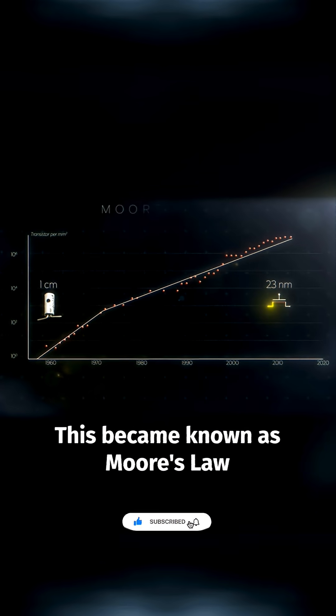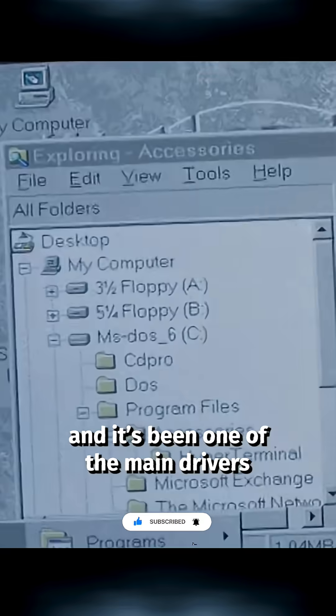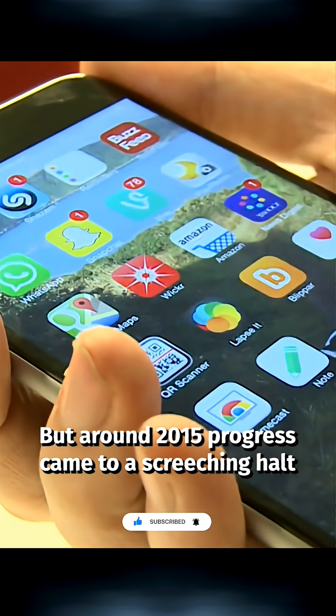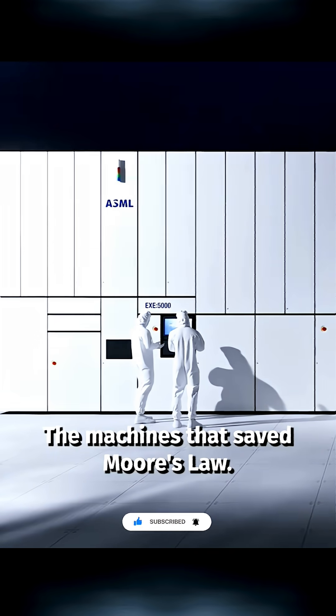This became known as Moore's Law, named for Intel's co-founder Gordon Moore after he noticed the pattern back in 1965. And it's been one of the main drivers of the tech industry. But around 2015, progress came to a screeching halt — if it wasn't for a single company that makes these machines, the machines that saved Moore's Law.